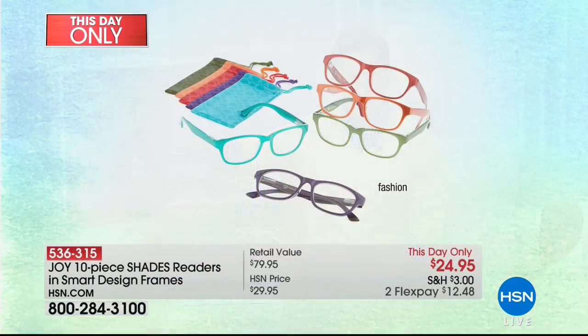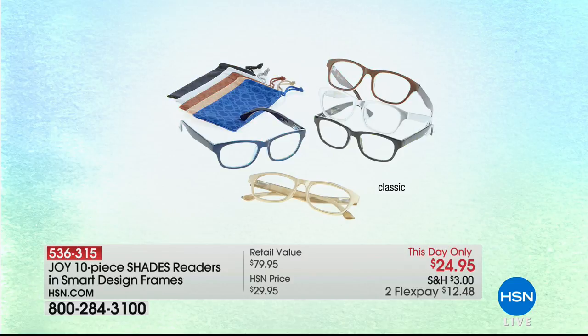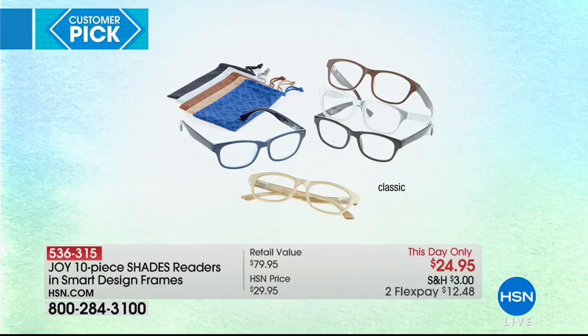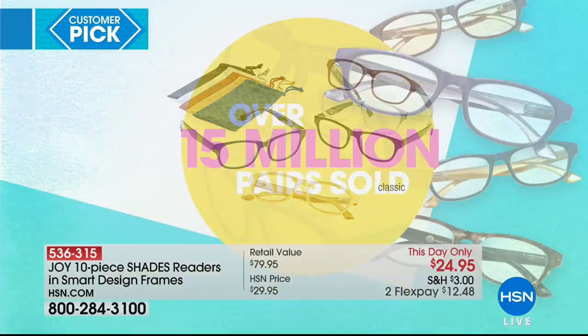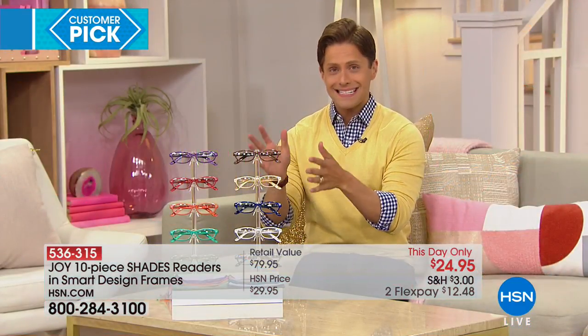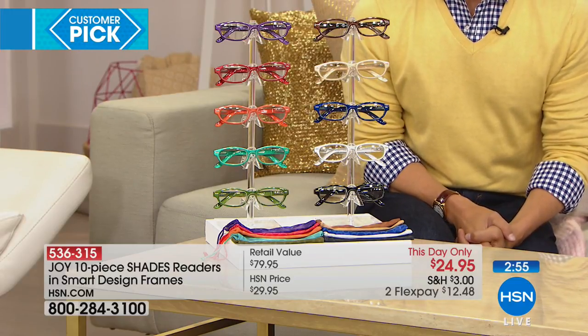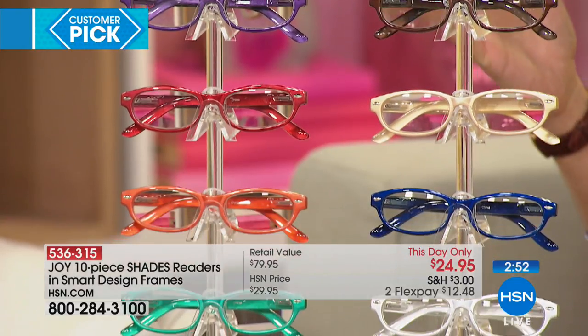If you want the fashion set, that is our most popular and on its way to being the first sellout today, especially in the larger magnifications — 3.0 and 3.5. We also do the classics, so if there's a guy in your life who needs readers or if you want the professional series. We've sold over 15 million pairs, and the best-selling set is what you see on your screen right now — it has never been on live television and sells out on the website every single month.